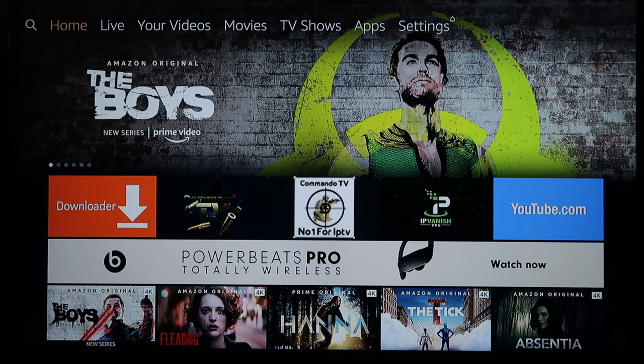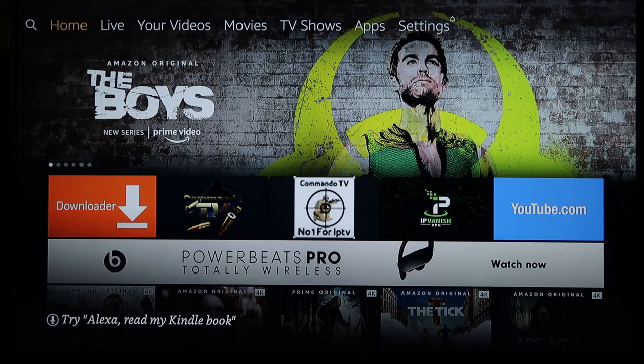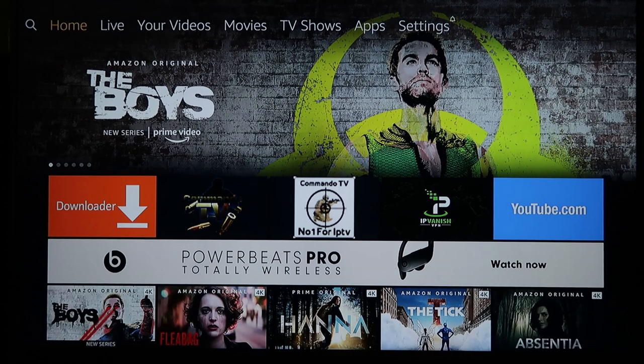Hey guys, it's Treasure Hunter here. Today is Friday, July 26th and I'm bringing you a premium paid IPTV service that you guys need to check out. This thing is absolutely packed full of channels, packed full of features, and the channel quality is incredible. I'm going to show you how to install it on a Fire Stick, but you can use it on any Android phone, any Android black box, Apple devices, or even via a normal web browser on your computer, tablet, or laptop.